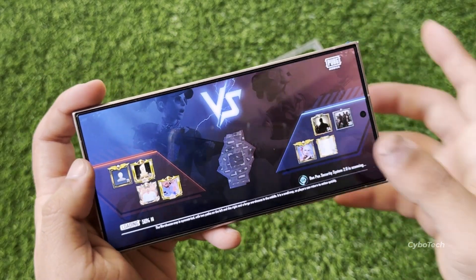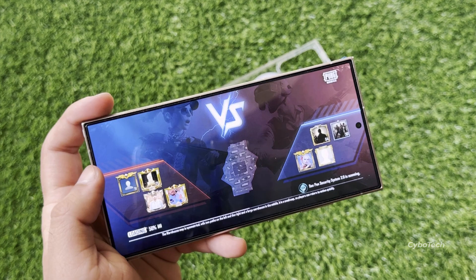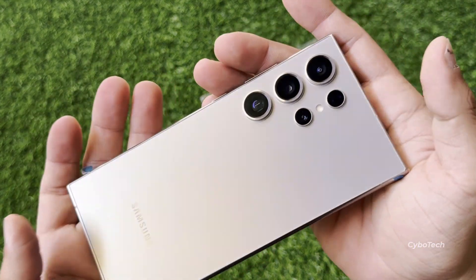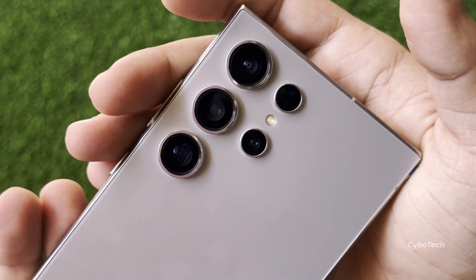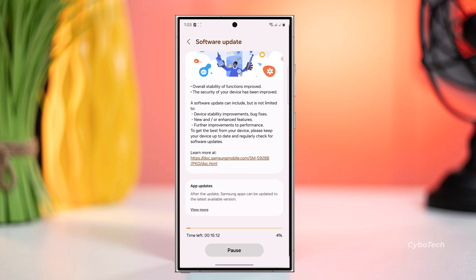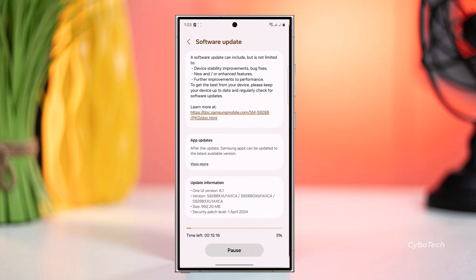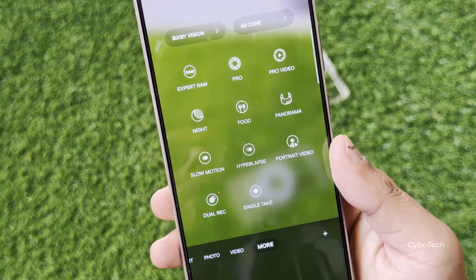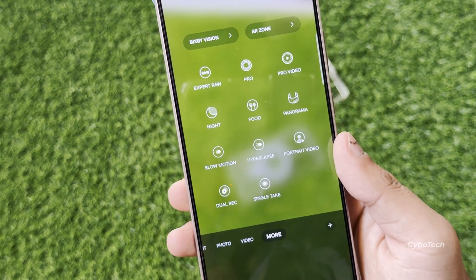So, if you're a Galaxy S24 series user, make sure to check for the latest update and experience these enhancements yourself. Don't forget to let us know in the comments if you've received the update and where you're tuning in from. Your feedback helps build a vibrant community of Samsung enthusiasts. If you found this video informative, be sure to hit that like button and subscribe to the channel for more updates on Galaxy phones, watches, and Android devices. Thanks for watching, and until next time, stay tuned for more exciting content.